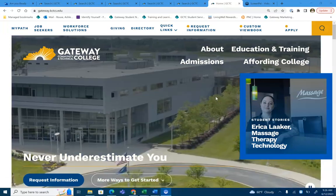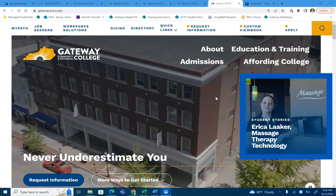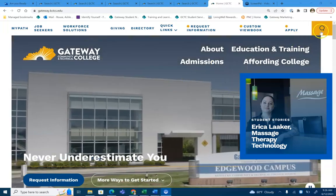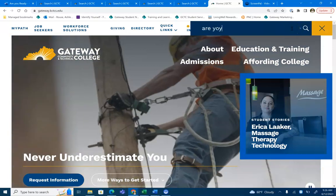Can you believe classes start soon? Make sure you're fully prepared by checking out the Are You Ready page on the Gateway website. Once on the home page, in the search bar, type in Are You Ready?